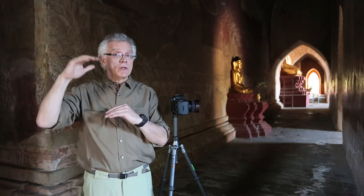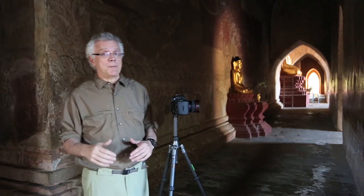Our eyes have a dynamic range of about 13 f-stops. Digital cameras can see maybe 5 or 6 f-stops. Yes, we can pull a lot out of the shadows and tone down the highlights, but the big thing is to remember the difference between what we see and what our cameras see.